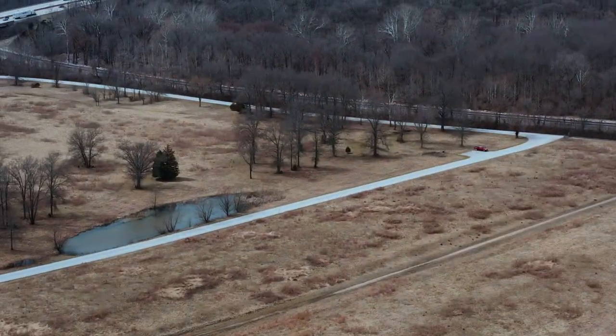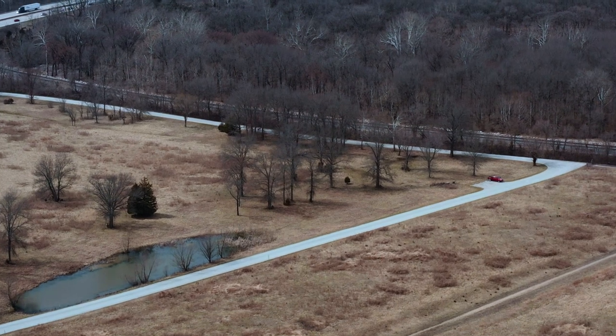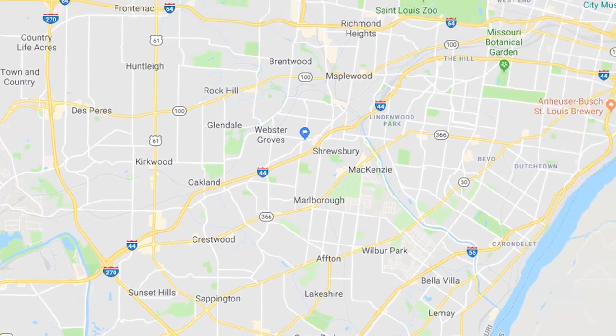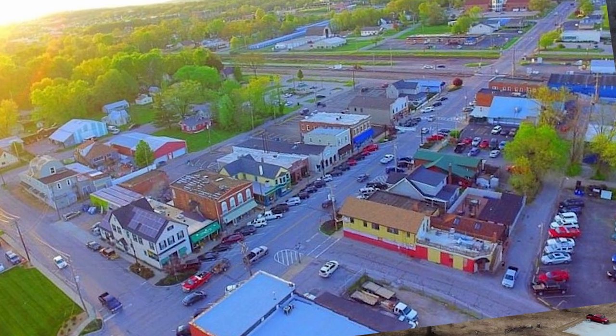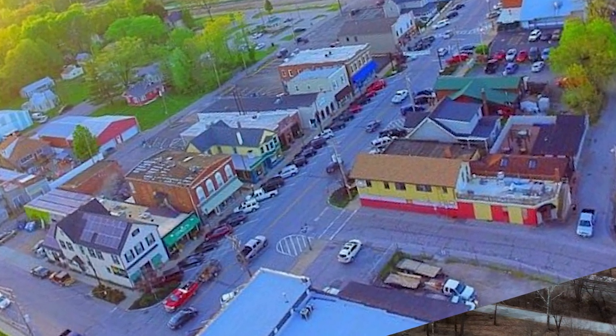Route 66 State Park is a 419-acre park located off of Interstate 44, just a mile east of Eureka, Missouri, which is about 30 minutes from downtown St. Louis. Eureka is a great little town with plenty of shopping and dining, especially in the small historic Main Street area.